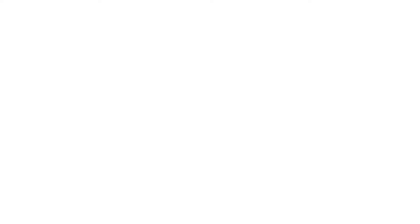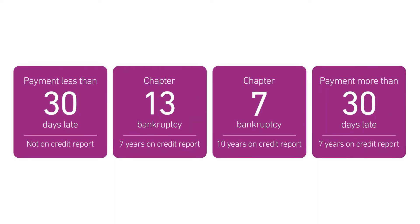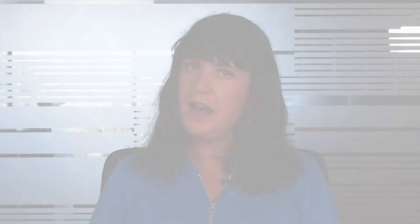There's not really a shortcut. The length of time it takes will depend on how many delinquent accounts you have. It could take just a few months, but it might require several years. As time goes on, negative information will affect your credit score less, but serious delinquencies will take more time to recover from than just one or two missed or late payments. Here are the three steps to repair your credit.